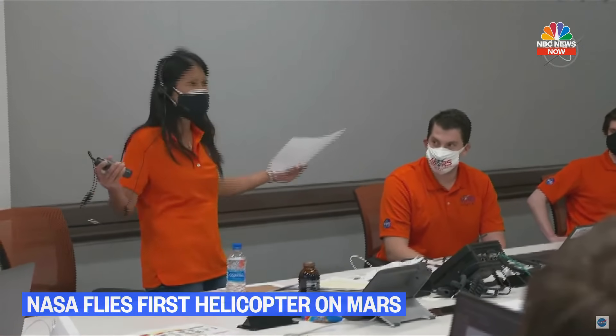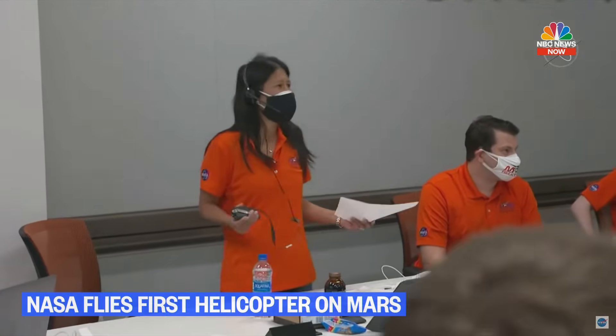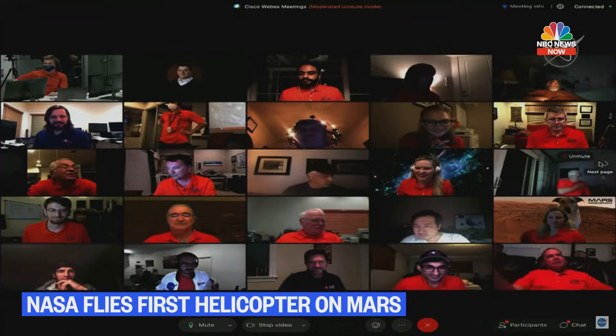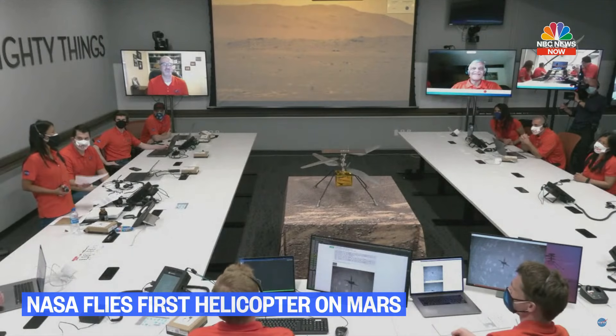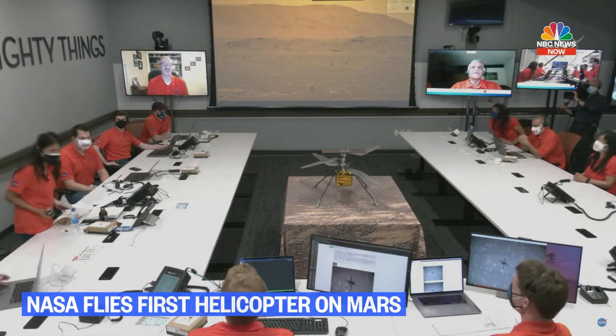I see many in the room — the team in the room, the team on WebEx, team members who couldn't join us, and a few of our friends who are no longer with us. They're still in our minds today. And Perseverance Rover, the best host little Ingenuity could ever have been.